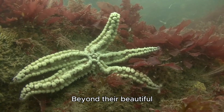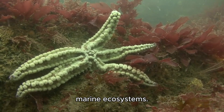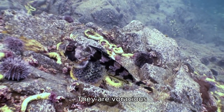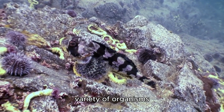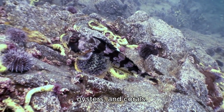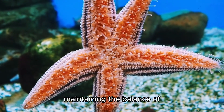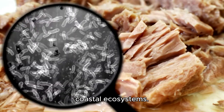Beyond their beautiful appearance, starfish play a crucial role in marine ecosystems. They are voracious predators, feeding on a variety of organisms such as mussels, oysters, and corals. Their role as population regulators of these species is essential in maintaining the balance of coastal ecosystems.